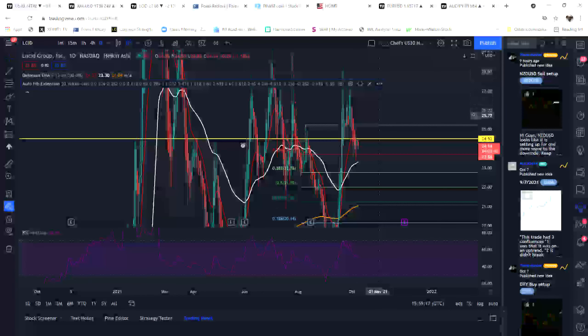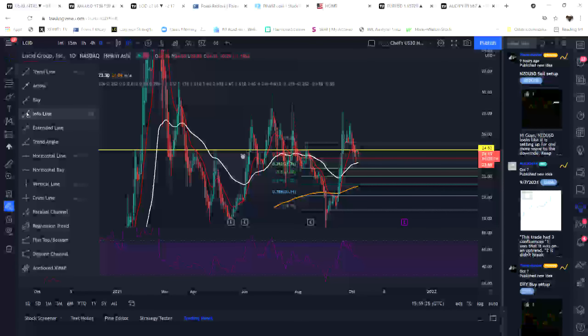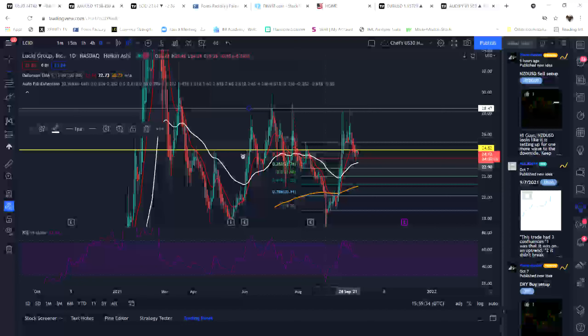Once Lucid hits that bottom, I'll look to buy it and run it all the way back up from roughly $21 to about $28. It keeps hitting a brick wall in that area, so I'll set my level of resistance right about here at 28.47.